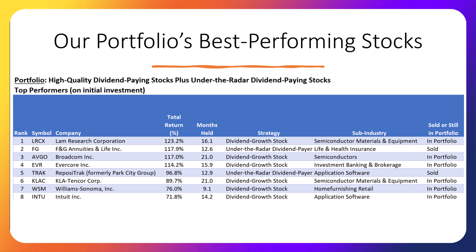Looking at the strategy column, specifically the category called dividend growth stocks: 90% of our investments in this portfolio are made in these stocks, which are high-quality stocks with a great track record of increasing their dividend payouts to investors. The other 10% have been invested in smaller, under-the-radar companies that have recently started paying a dividend. These under-the-radar dividend-paying stocks tend to be riskier, but studies have shown they historically beat the market averages by a significant amount.